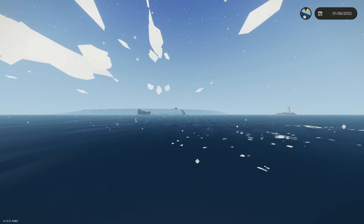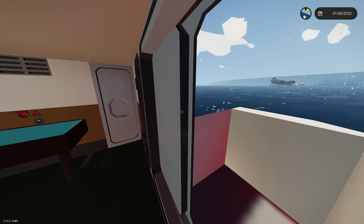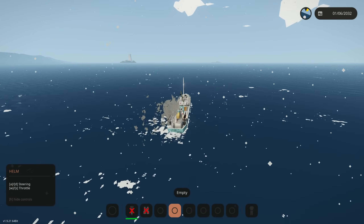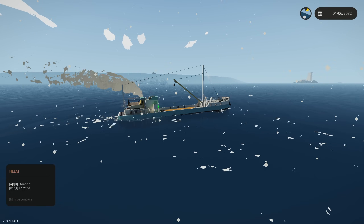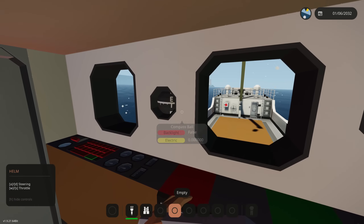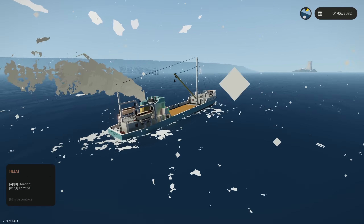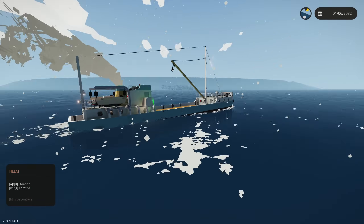Oh my gosh guys, that island is getting eaten alive by that tsunami! We're locking this thing down - full throttle, turn to the port side. We are hitting this thing head on. All crew, all crew - brace for impact, we have a tsunami going towards the ship currently. This might sink us. You might think we're already sinking but we're not - we're just sitting low because we're carrying a cyber truck.